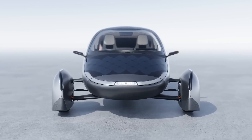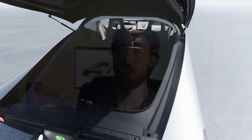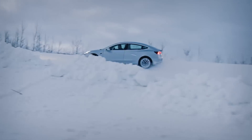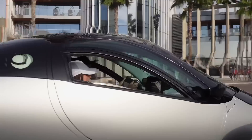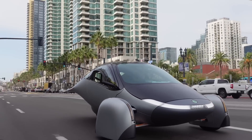Aptera claims the top-spec version can get 1,000 miles of range on a single charge. Not only is that better than any production EV available today, it's well over triple the range of the current best-selling EV, which is the Tesla Model 3. Usually when we're talking EV range, you might get 50 or even 100 miles better than the rest, but this one can legitimately get 600 miles more than its closest competition.